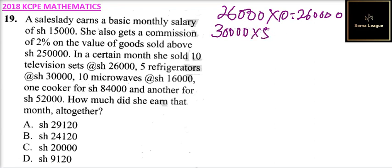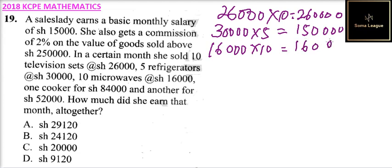30,000 multiplied by 5 gives you 150,000. Then for the 10 microwaves at 16,000, so 16,000 multiplied by 10 gives you 160,000.